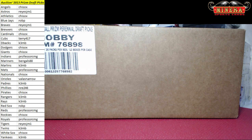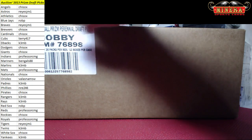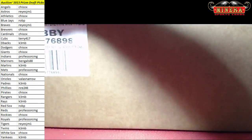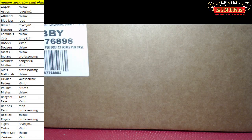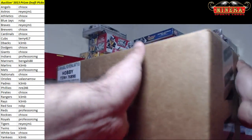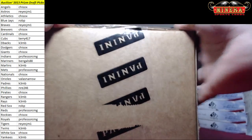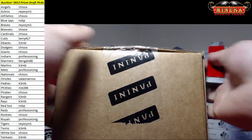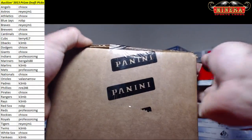Alright, here we go. Good luck everybody. 2013 Perennial Draft Picks Prism Baseball, case break number one. It's the first time we're going to try this. Buena suerte. Put the tape on this thing. Thank you again everybody for joining, I appreciate it.